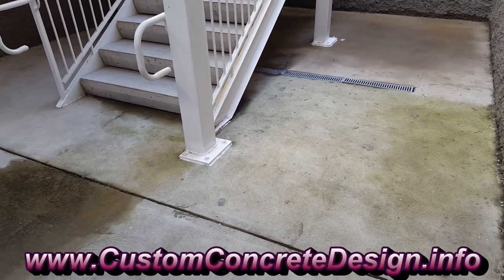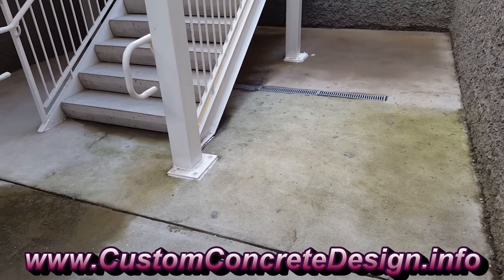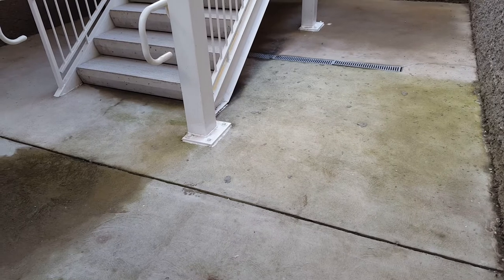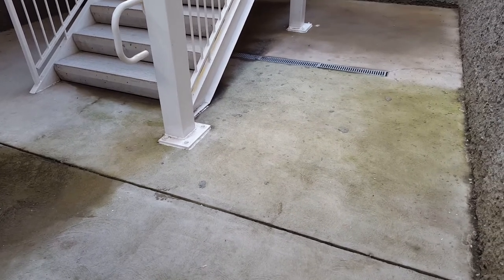This week we're at a condo complex called Royal Palms in Greenview, Camrington, and Lake of the Ozarks, Missouri. This is Rick with Custom Concrete Design.